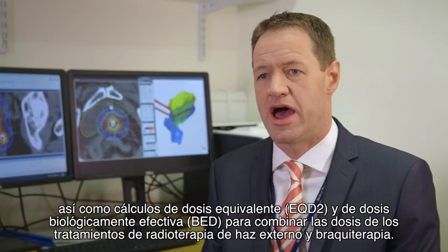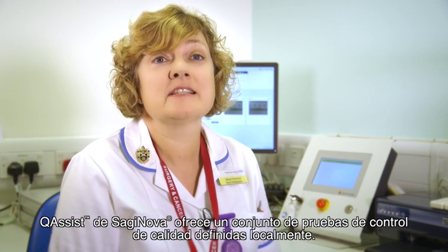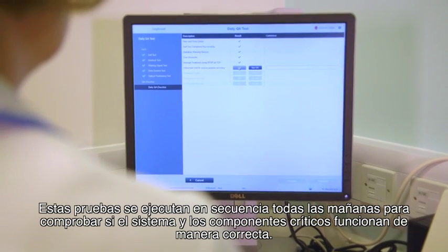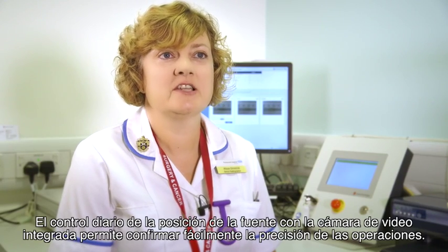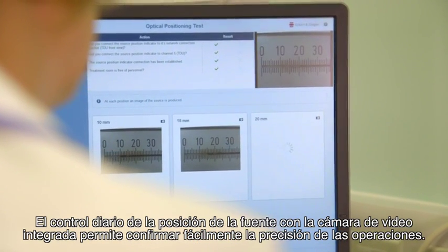The system also provides EQD2 and BED calculations to combine external beam and brachytherapy doses. With the Saginova Assist I have a set of locally defined quality assurance tests. These are performed in sequence each morning to verify whether the system and critical components are operating correctly. The daily source position check with integrated video camera allows easy confirmation of accuracy of the operation.